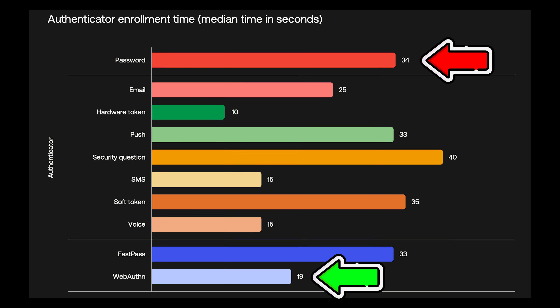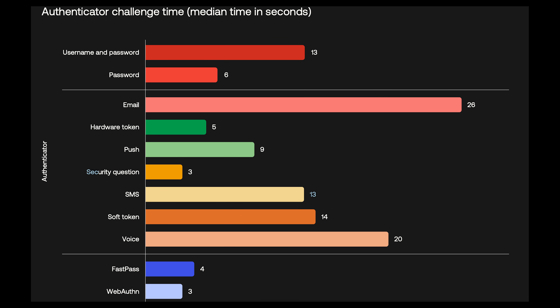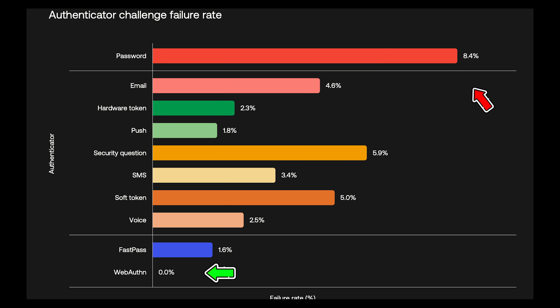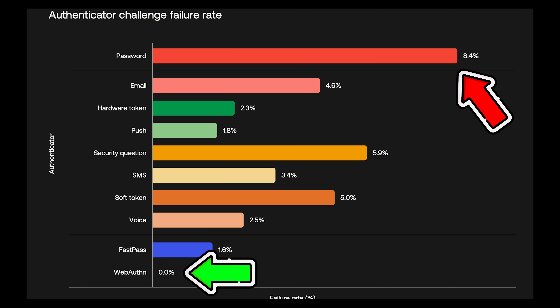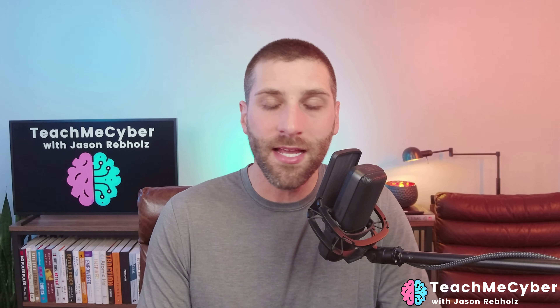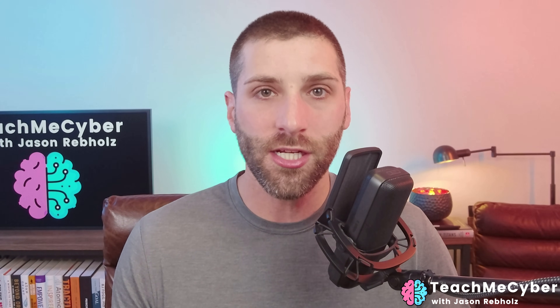For setup time: 19 seconds versus 34 seconds. For authentication time: 3 seconds versus 13 seconds. And for error rate: 0% versus 8.4%. Passkeys have the potential to completely change the way that you log into websites and make your life so much easier.